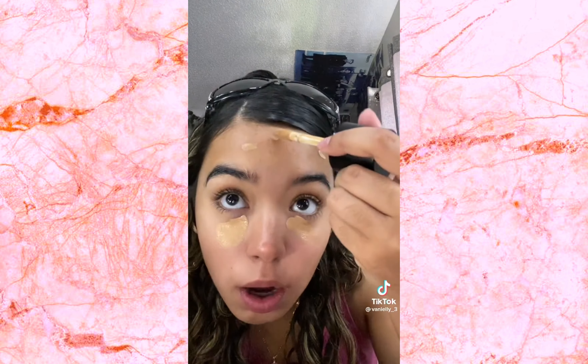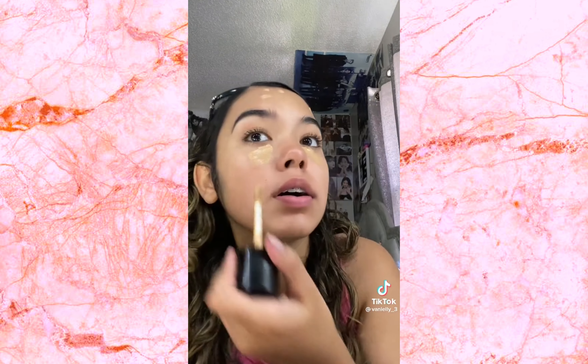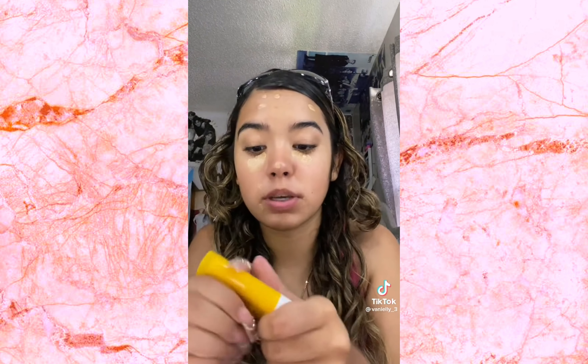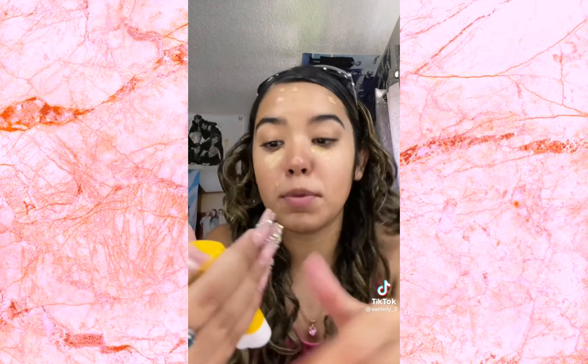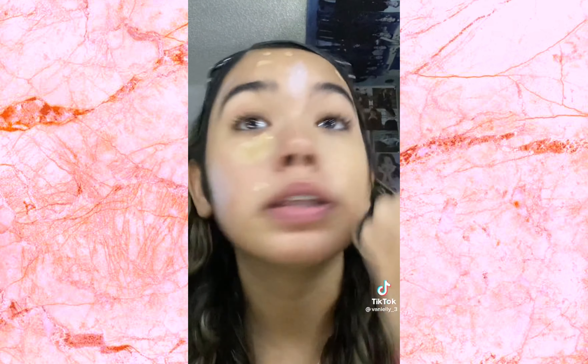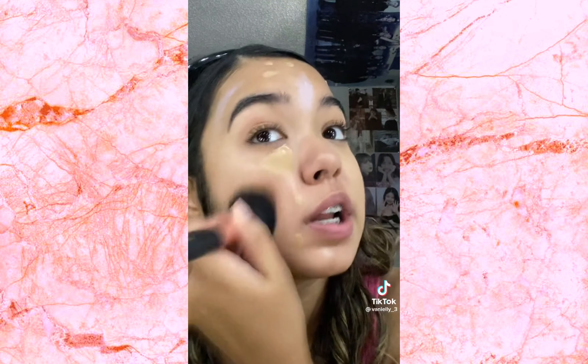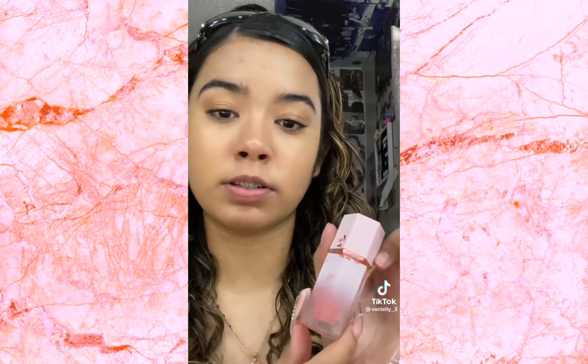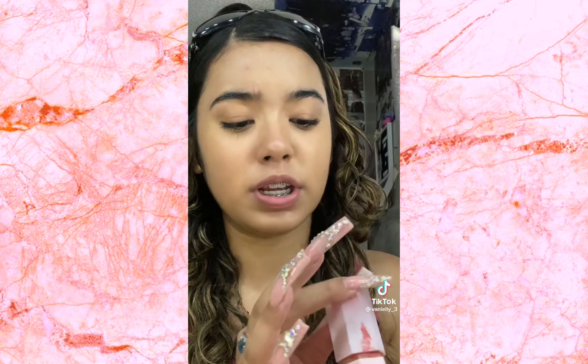I'm just spot concealing. Over here too because it's very dry there. I forgot my sunscreen — I'll mix it with the foundation I guess. I'm using the Set to Fill. I'm blending the sunscreen in first and then the concealer and foundation.